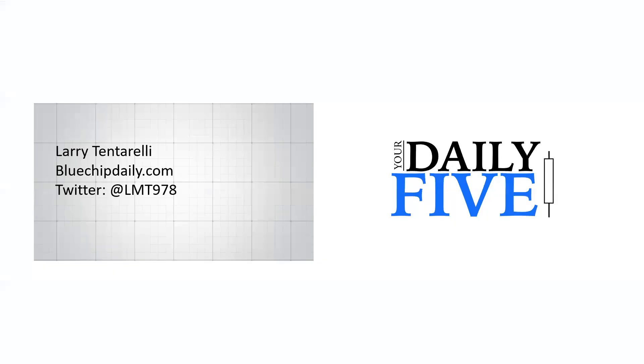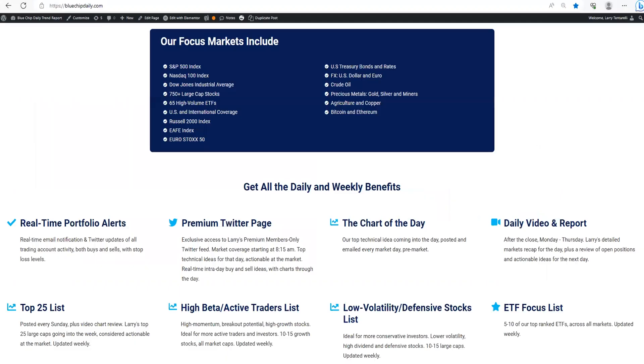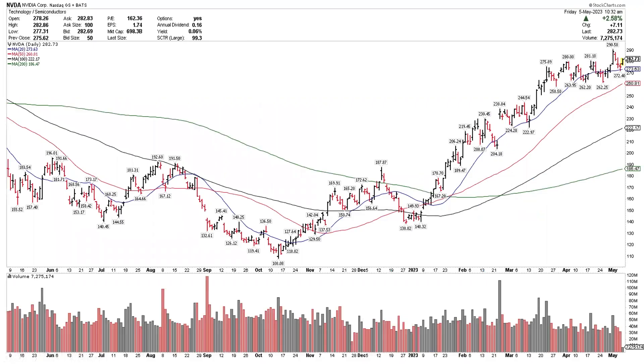Good afternoon, this is Larry Tentarelli with today's edition of Your Daily 5 for StockCharts.com. I've brought five charts that are high of interest and top on my watch list. My website is bluechipdaily.com, and you can find me on Twitter at LMT978. We'll go into the five charts for today's video — five charts that I think are set up well exactly where they are, though one might need a little bit of a pullback. We'll get started with NVIDIA.